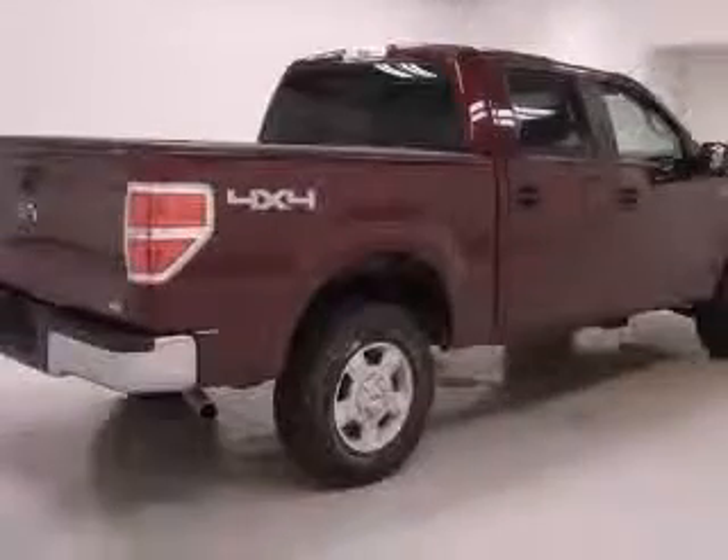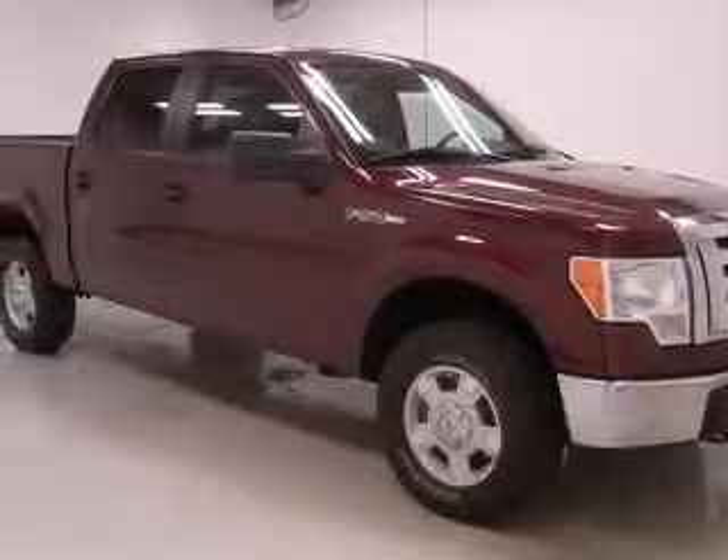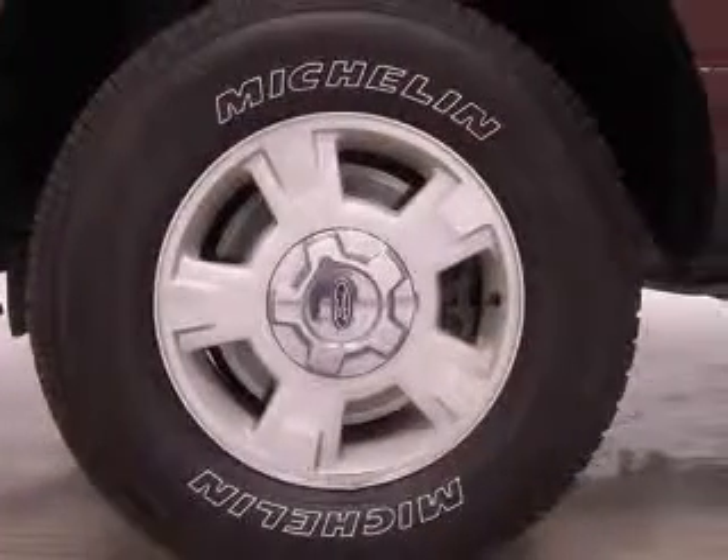This vehicle has a red matte exterior and includes the following options: four-wheel ABS brakes, clock, in-dash radio, fuel economy EPA highway 18 MPG and EPA city 14 MPG.